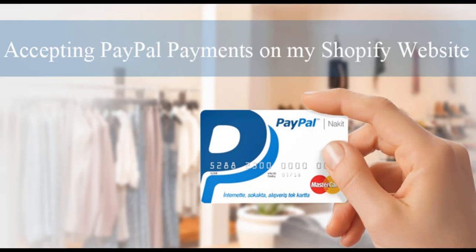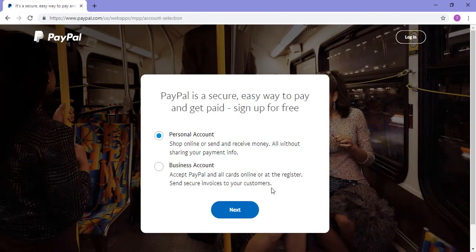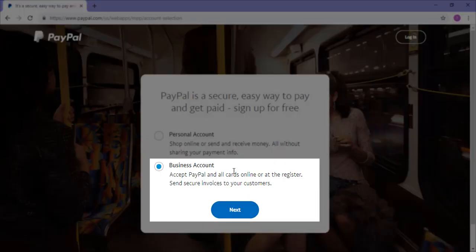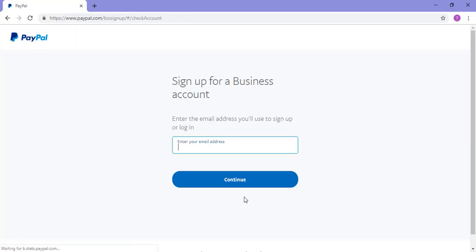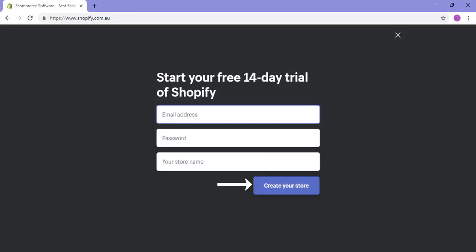Before I show you how to integrate your PayPal with Shopify, there are a few things you'll need to know. You'll need a verified PayPal account and a Shopify website. Once you have those, you'll need to make sure your PayPal account is a business account. If you've signed up for a personal account, you can simply upgrade to a business account for free.